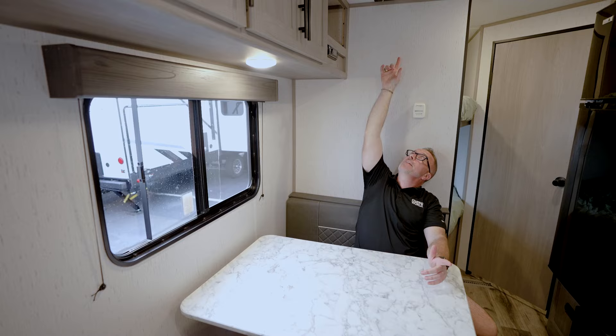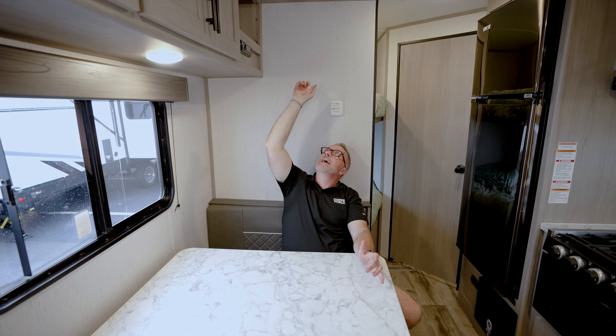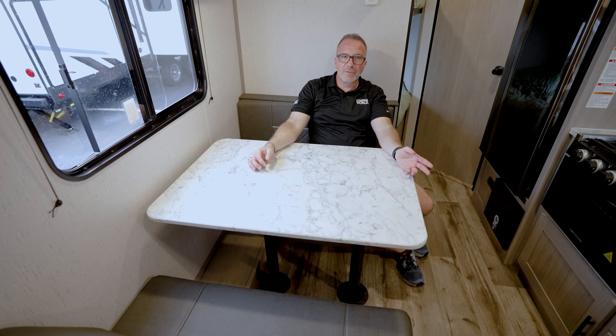I've got my TV backer with TV connections — cable, satellite, and power. My Suburban 13,500 BTU AC controls, oversized furnace, and you're set up for Winegard Wi-Fi 4G LTE boosting. Four people can sit at the dinette, and with the jackknife sofa there's room for more to hang out and enjoy conversations.